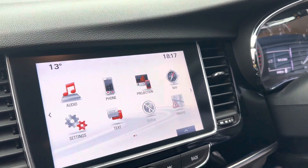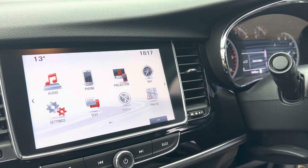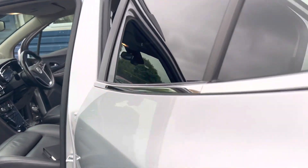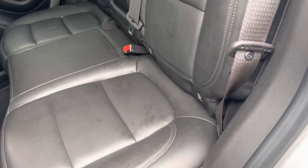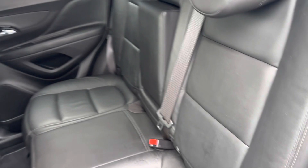It also has your satellite navigation system, Bluetooth, front and rear parking sensors, DAB radio, and phone projection. It's got 64,000 miles on a full service history with a 1.6 diesel engine and full leather interior. Looking right across the back, both outer seats have ISOFIX brackets.